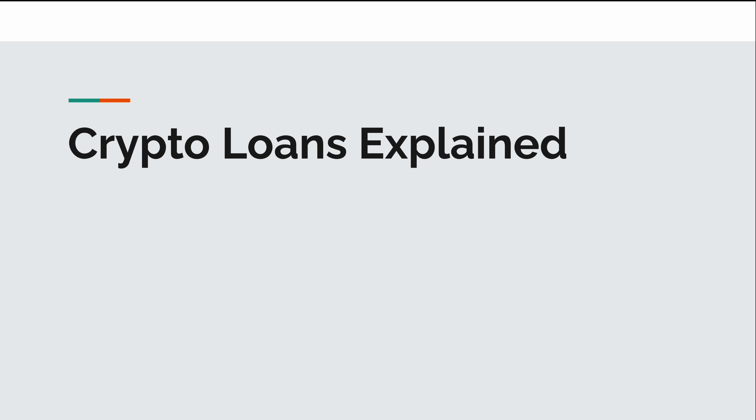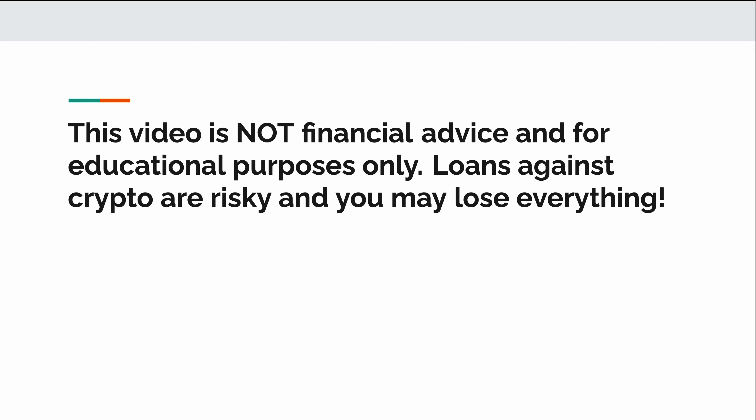In this video, I'm going to quickly explain what crypto loans are, how they work, and why one would want to use them. I do, however, first want to say that this video is not financial advice and that this is for educational purposes only. Loans against crypto are risky and you may lose it all, so just keep that in mind. That said, let's get started.